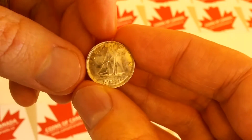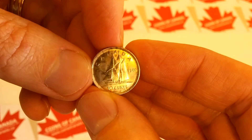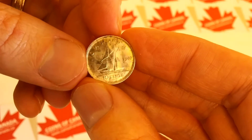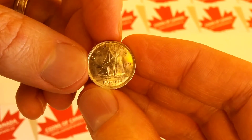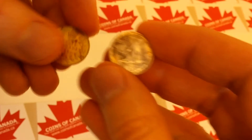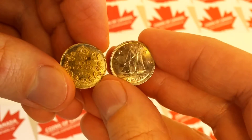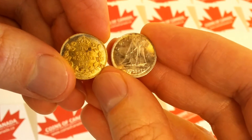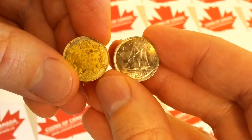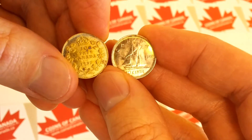And this one here has lots of luster. This is a 1940 Canadian dime. They went from this style, which finished up in 1936 on the left, to the one on the right that started in 1937, which is when King George VI took over. He got a bit of a facelift — not only on the portrait side but also on the reverse.